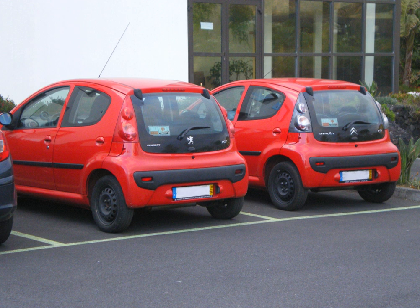The Australian car manufacturing industry experienced major badge re-engineering during the 1980s and 1990s as part of the failed Button car plan.